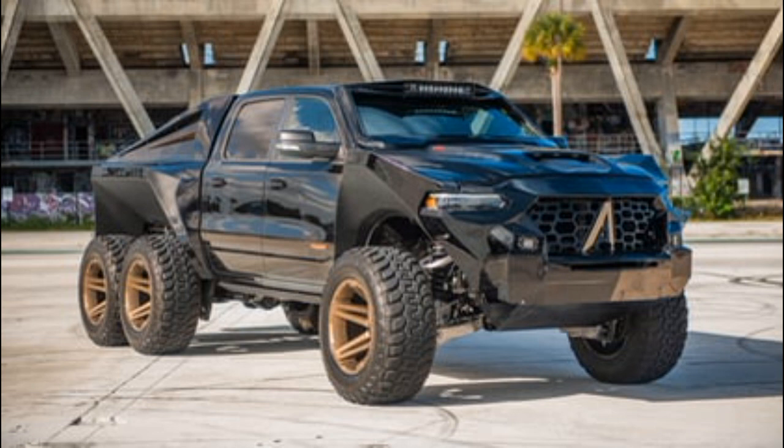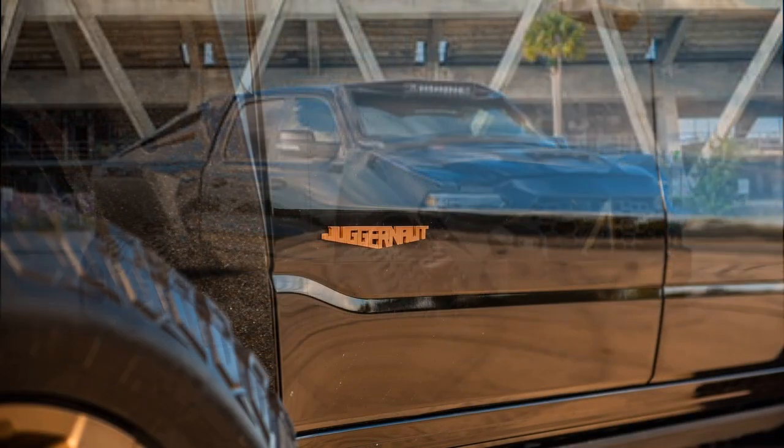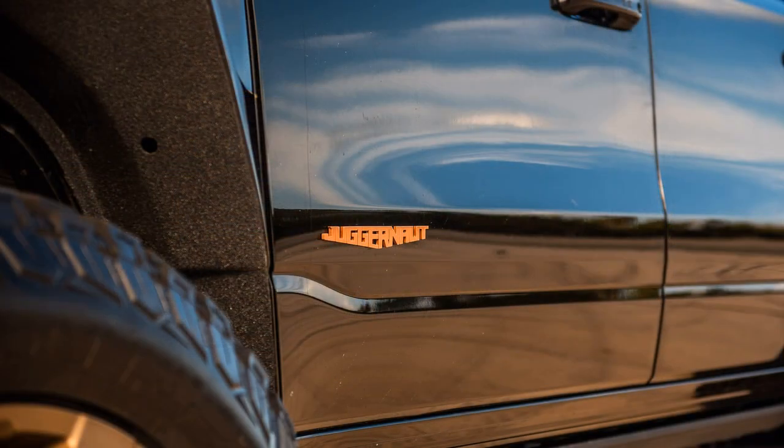Standing at 2.24 meters tall, 2.49 meters wide, and 6.91 meters long, the Juggernaut features 40-inch tires and 22-inch wheels.